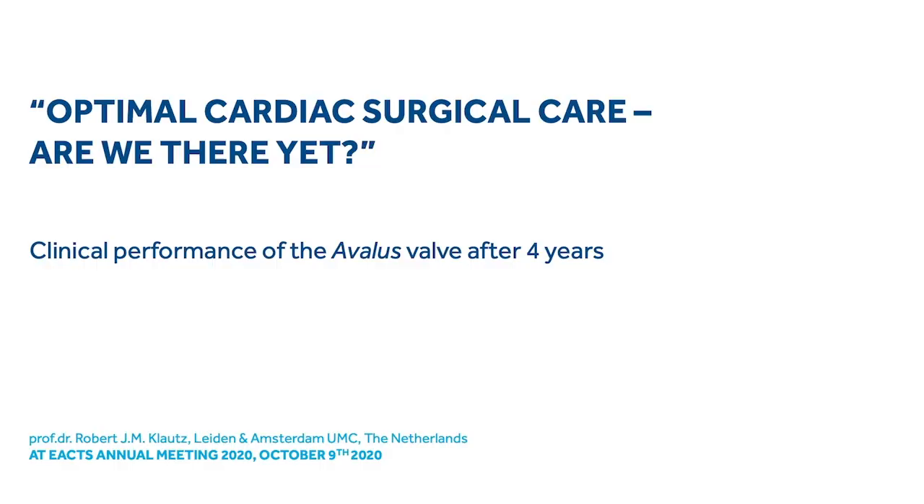Ladies and gentlemen, I would like to present to you the four-year data from the PERIGON trial. The PERIGON trial evaluates the performance of the Avelis valve that was developed by Medtronic. A bunch of surgeons, including myself, were involved with the early design phase of this valve and also the design of the trial.